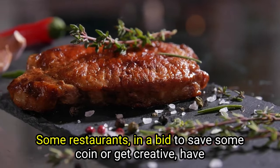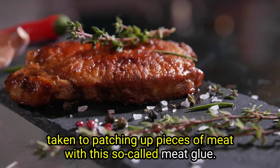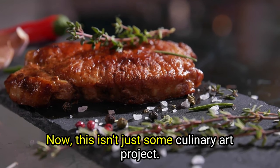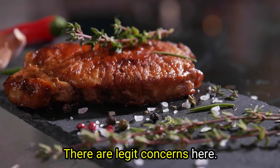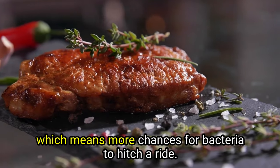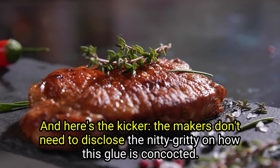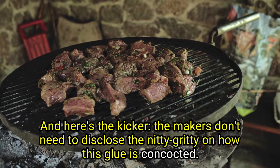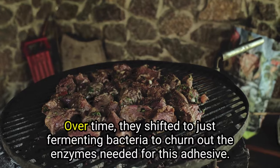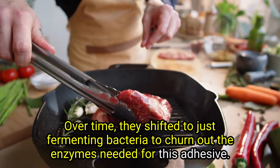Some restaurants, in a bid to save some money or get creative, have taken to patching up pieces of meat with this so-called meat glue. Its fancy name is transglutaminase. This isn't just some culinary art project — there are legit concerns. The process means the meat is being handled more, which means more chances for bacteria to hitch a ride. And the makers don't need to disclose how this glue is concocted. Initially, the magic ingredient was blood plasma from cows or pigs. Over time, they shifted to just fermenting bacteria to churn out the enzymes needed for this adhesive.